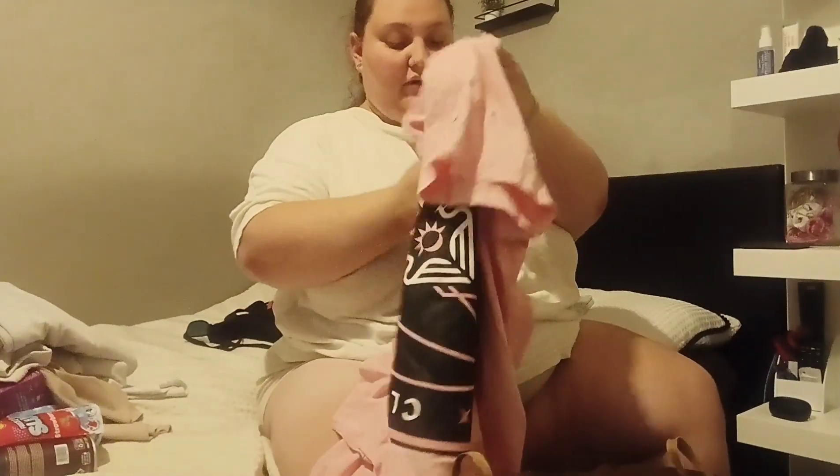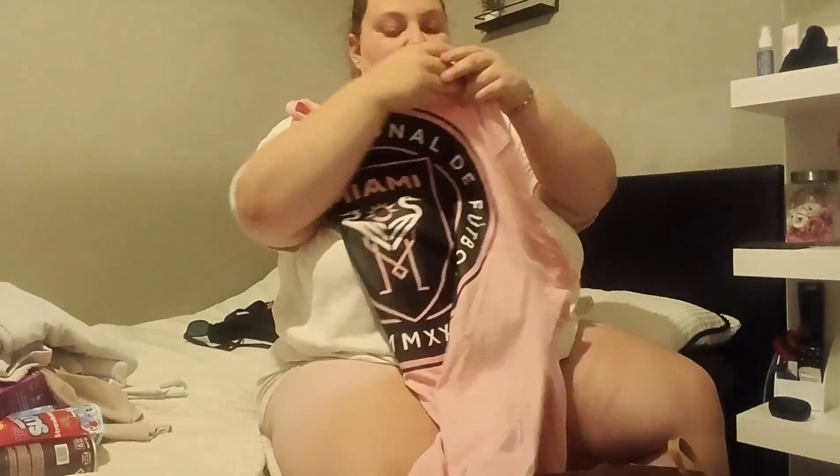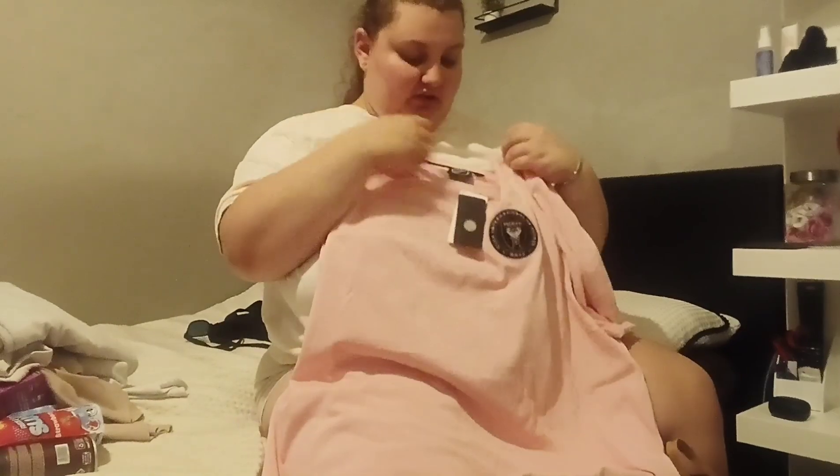I tried on a Mickey Mouse and Minnie Mouse top but it was a bit too revealing at the sides so I didn't get that. Then I picked up this Miami pink top for Charles because he said he liked it. It's got a big print on the back and a small one on the front - I love tops like that. It was £12 in a 3XL. I love the shade of pink and I can always steal it from him!